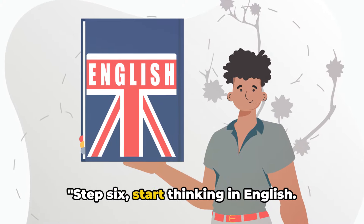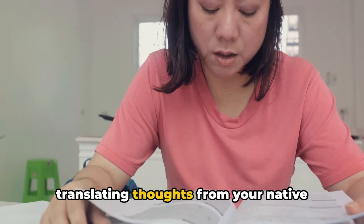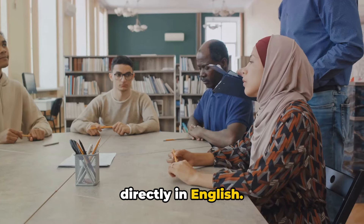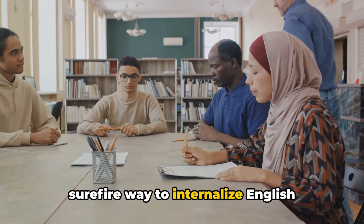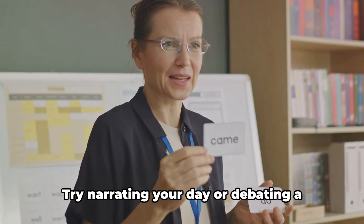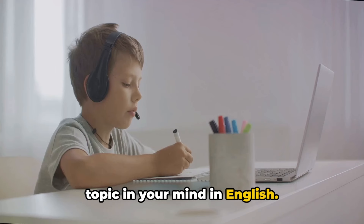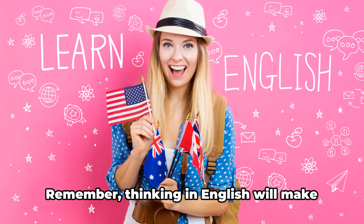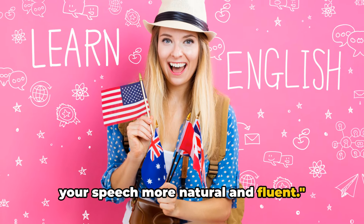Step 6: Start thinking in English. This is a game changer. Instead of translating thoughts from your native language, challenge yourself to think directly in English. It may be tough at first, but it's a surefire way to internalize English grammar and vocabulary. Try narrating your day or debating a topic in your mind in English. The more you do this, the more automatic English becomes, enhancing your fluency. Remember, thinking in English will make your speech more natural and fluent.